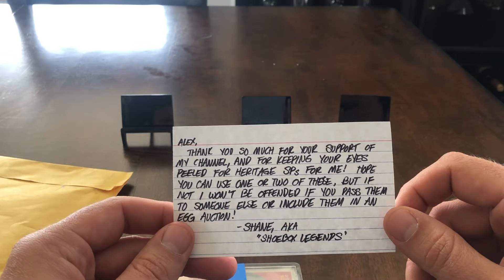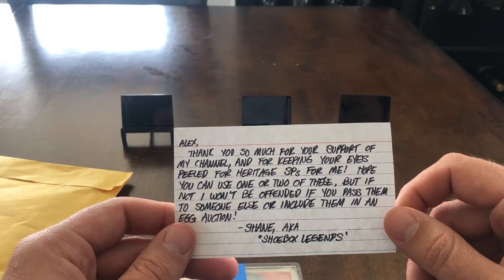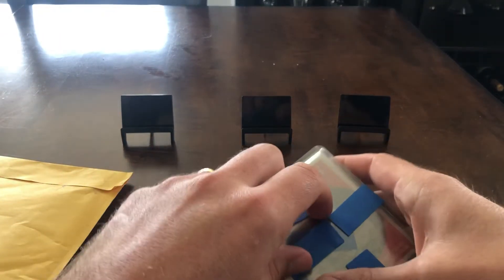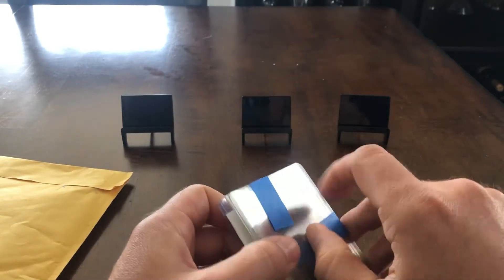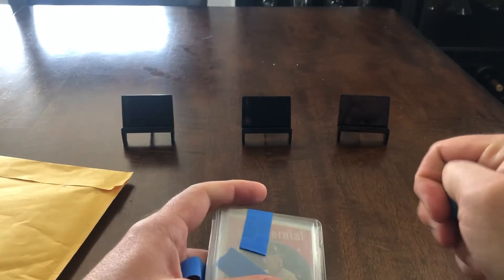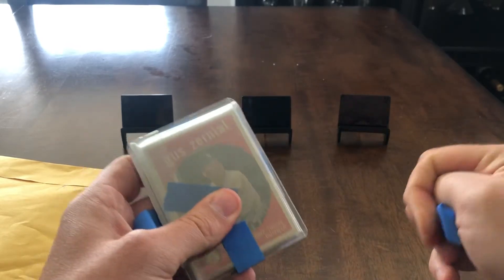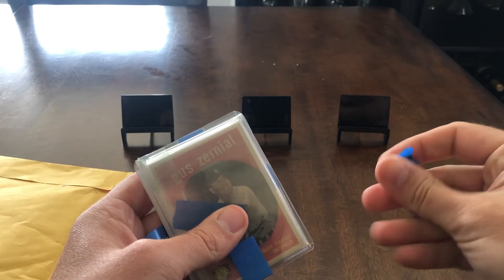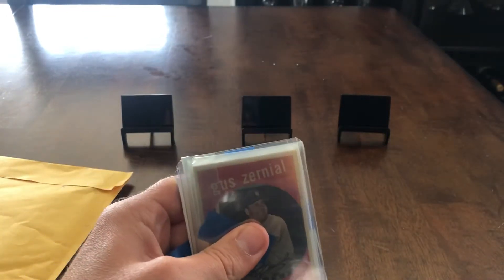He put a little note in here: 'Thank you so much for supporting my channel, for keeping your eyes peeled for the Heritage SPs. Hope you can use one or two of these.' I would never sell something gifted to me by a fellow collector — you can just ask my wife, I keep every Tigers card I get my hands on. I've been sending him all the high-numbered cards I got out of Heritage this year, and I actually just sent him another package with another dozen or so high-numbered cards.